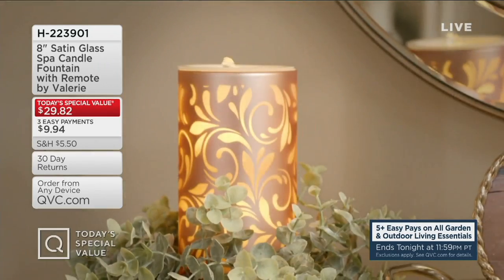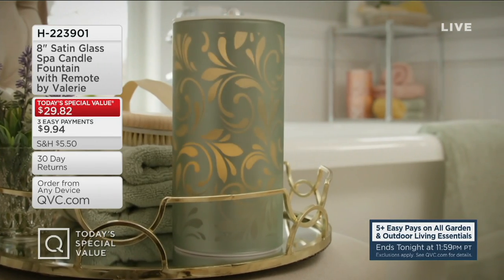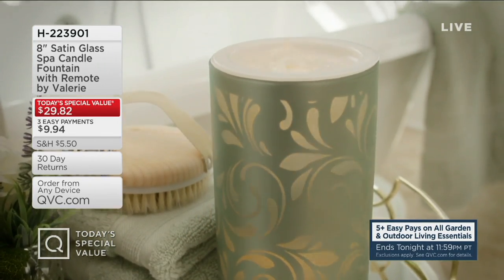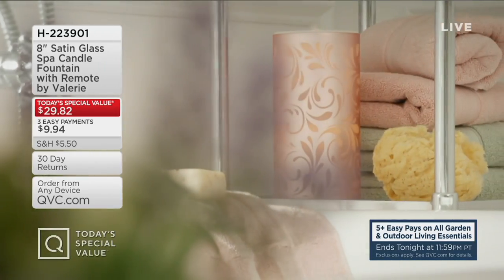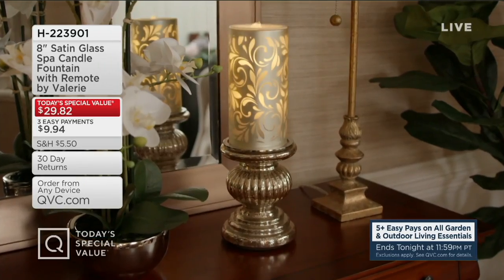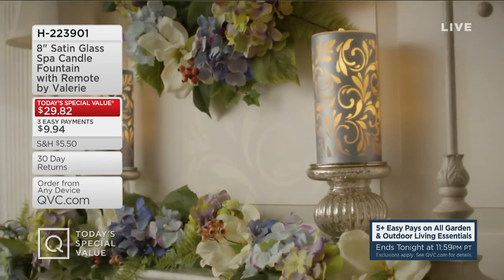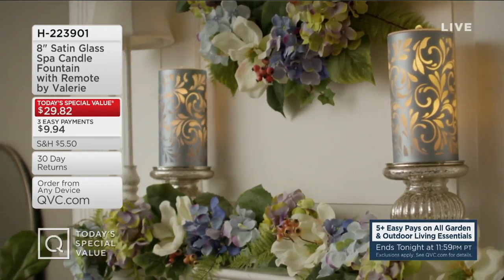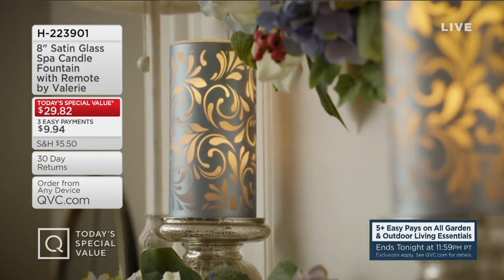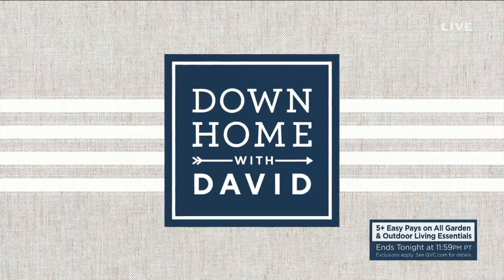Color choices include blush, blue, sage, silver, champagne, and lavender. Lavender is the most limited with fewer than 1,400 left, and we've already sold 25,000 for the day. You want to get yours while you can. Can't wait for you to see more of our Today's Special Value.